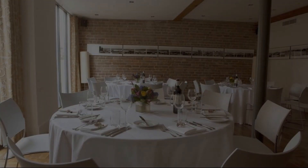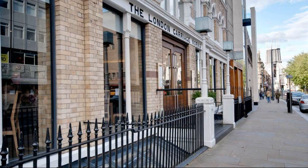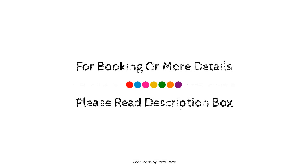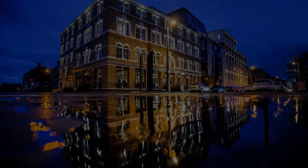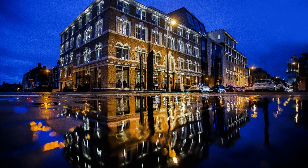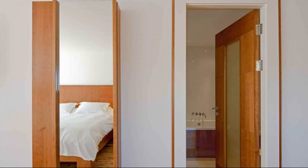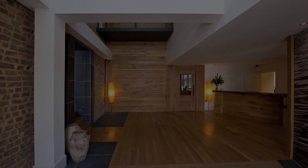Check in time in this hotel is 3 pm and check out time is 1 pm. If you have checked out from this hotel then you can share your experiences via comments. For booking or more details about this hotel please check the description. If you have any problem booking a room in this hotel then you can drop a comment and we will help you.